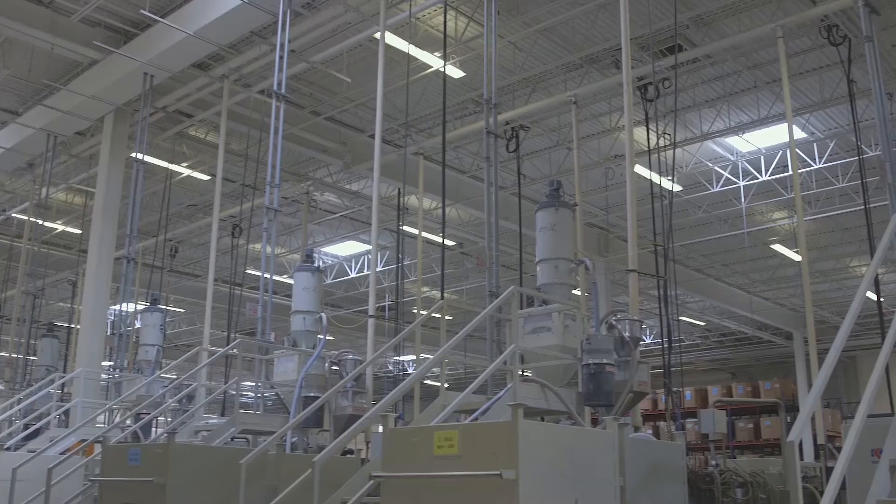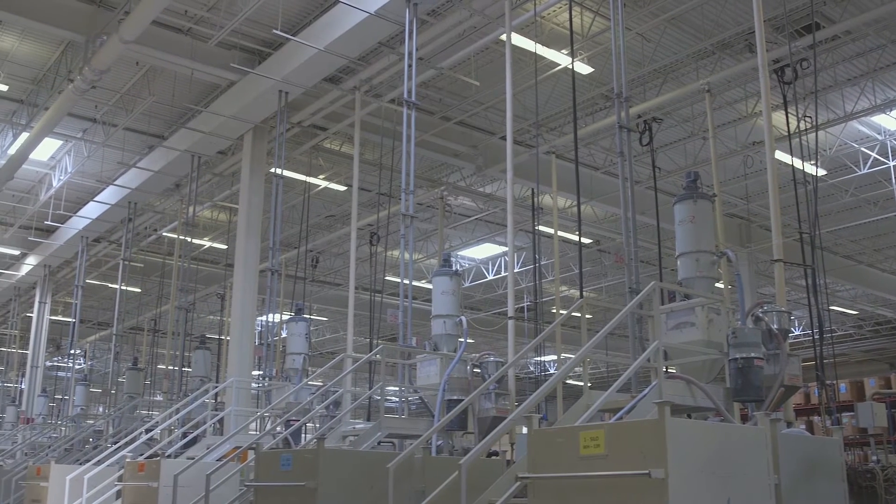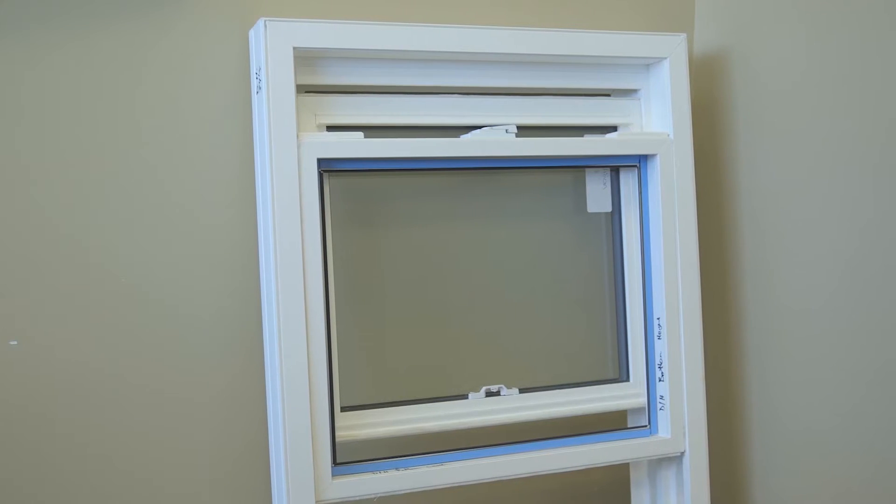My name is Peter Sperlini. I've been working for Vision Extrusions since 2007 and I'm the plant support tech here. We're located in Ontario. We do linear PVC plastic extrusion for mostly window companies all over North America.